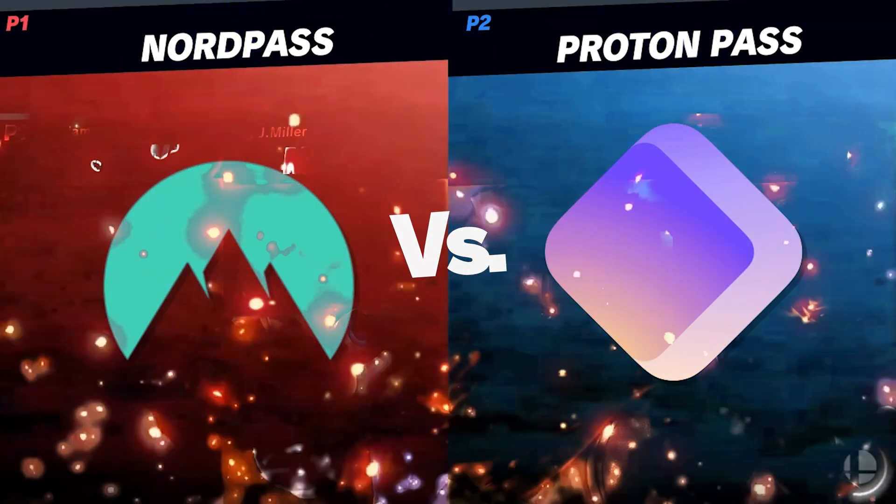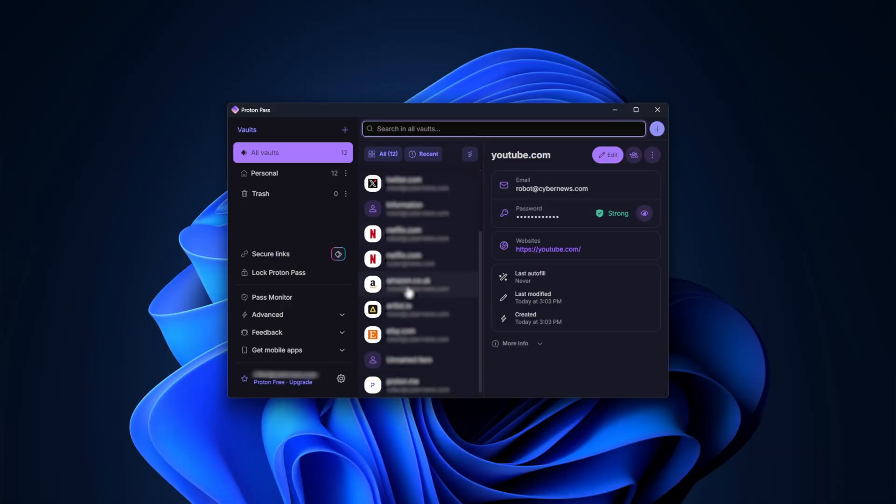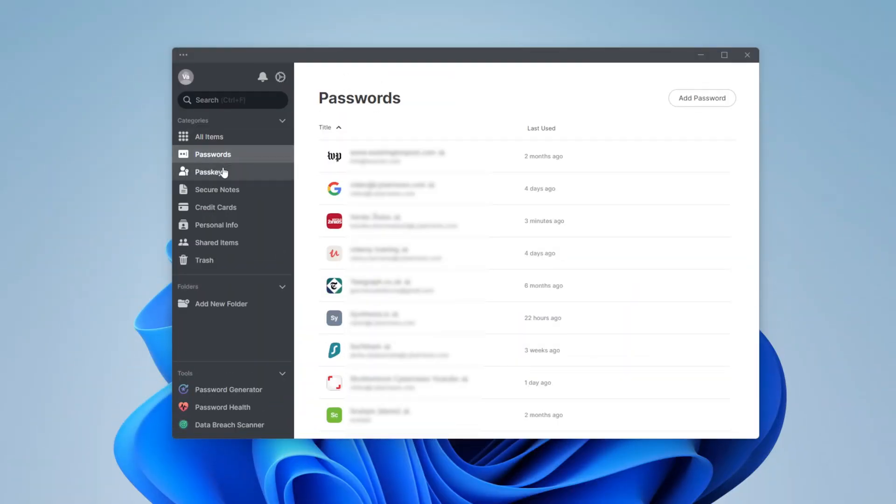It's time for a NordPass versus ProtonPass comparison. With the password manager market already competitive, being a new kid on the block isn't easy for ProtonPass. So let's compare it to the market-leading NordPass and see how it measures up.